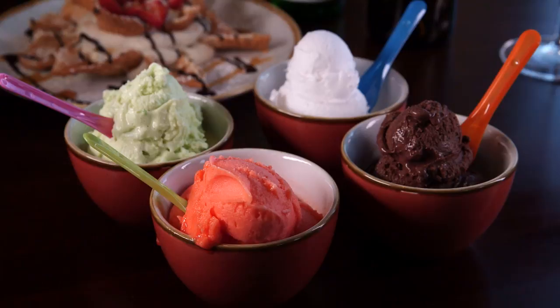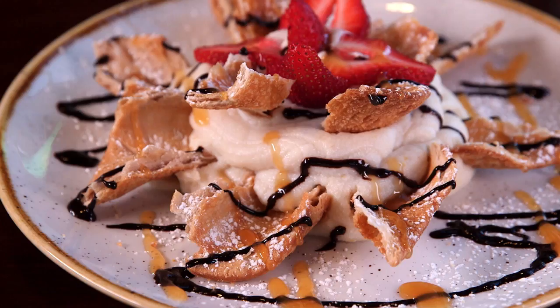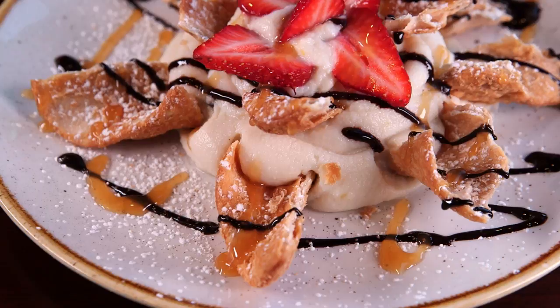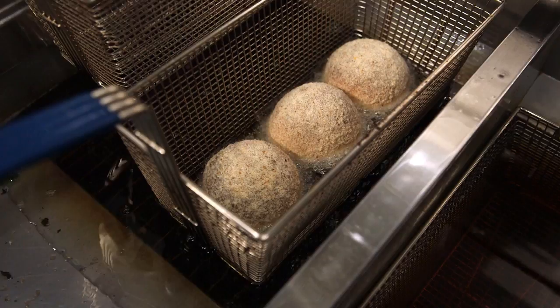No meal at Berlundi is complete without dessert. For something simple, there are cups of smooth homemade gelato. For something shareable, try this deconstructed twist on a classic cannoli — the cannoli schiacciato. Schiacciato is the Italian word for crushed; it's like an inside-out cannoli. We put the inside filling, then place pieces of cannoli shells into the ricotta cream, and drizzle it with powdered sugar, chocolate, and caramel sauce. It makes for an amazing cannoli that people can share.